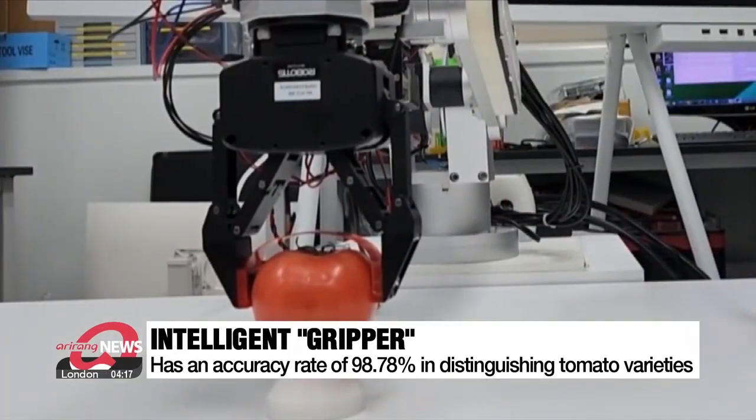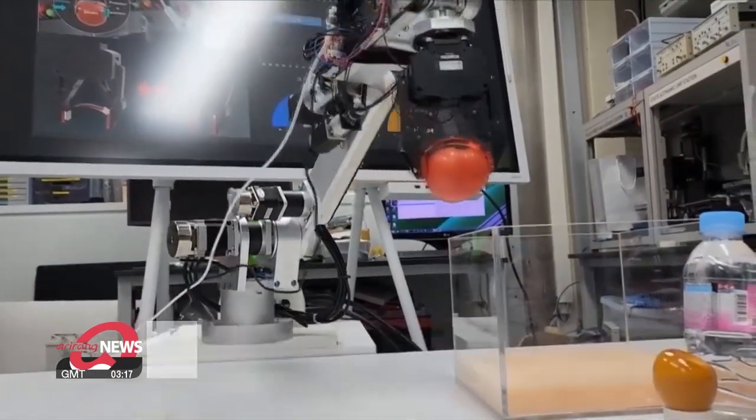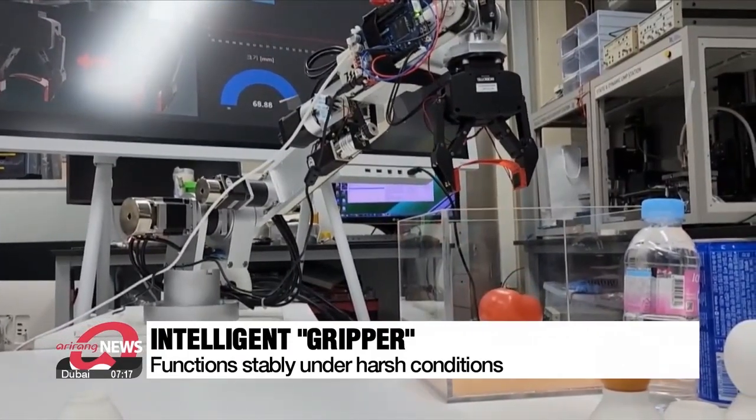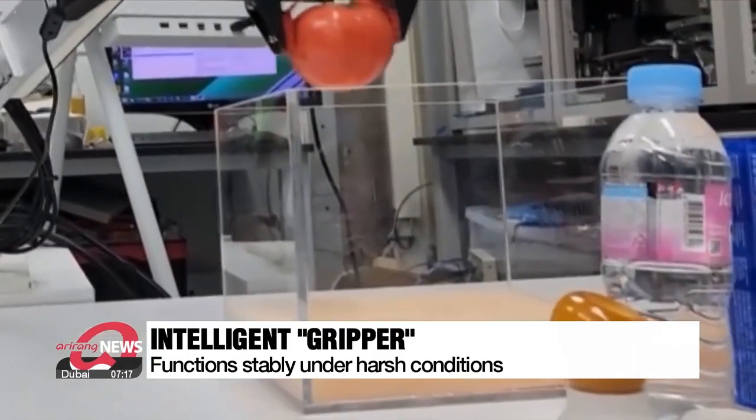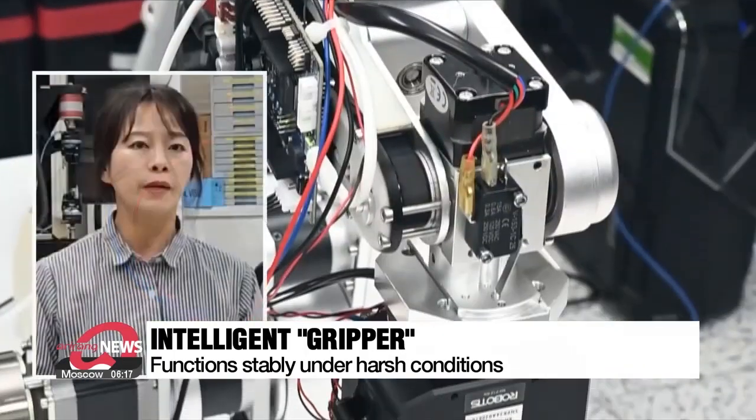This means it can determine the ripeness of tomatoes in real-time sorting. The gripper functions stably even after more than 10,000 repetitive test runs under harsh conditions of low temperatures or high humidity.